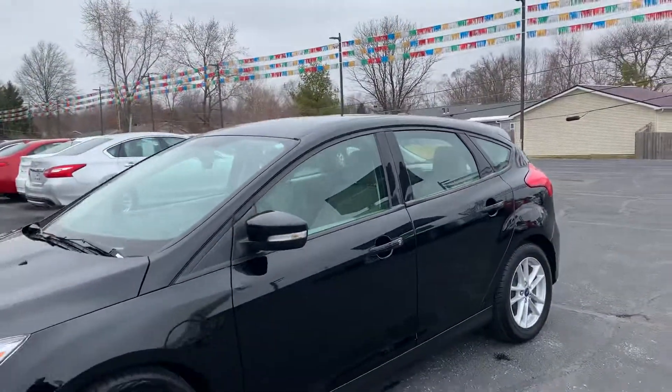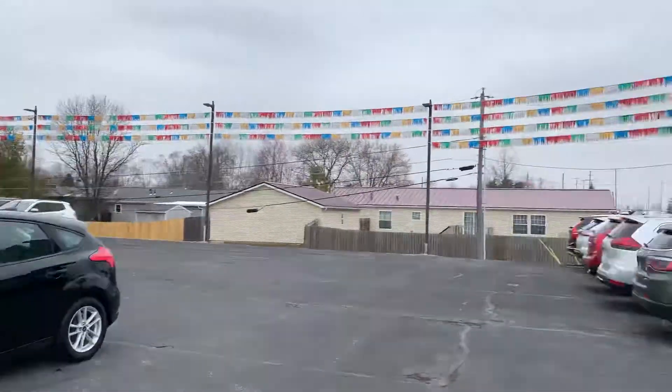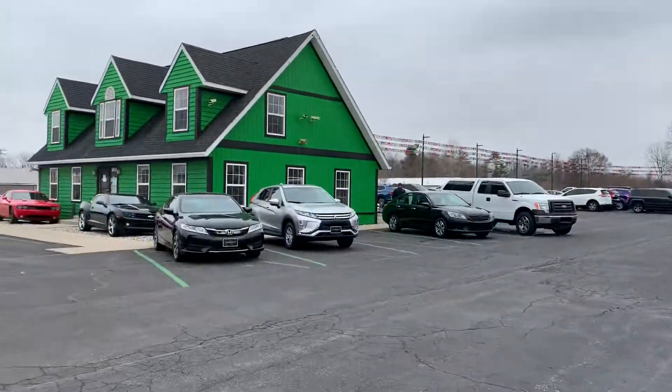Alright, there you have it — 2017 Ford Focus Hatchback SE. Any other questions, visit our website RaptorAuto.com or just come see us in the big green building on Lima Road.